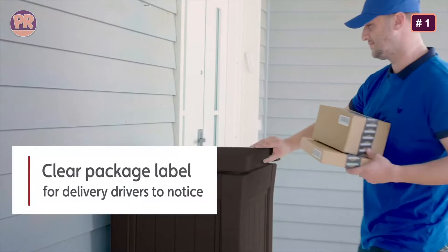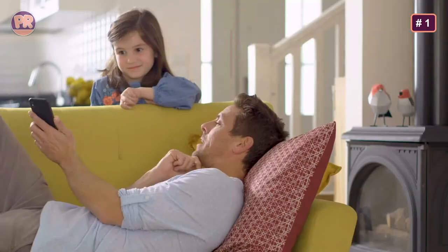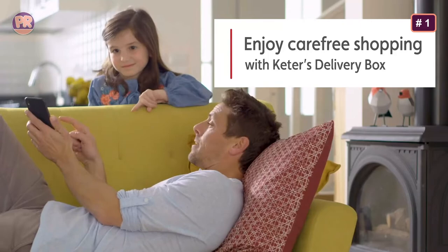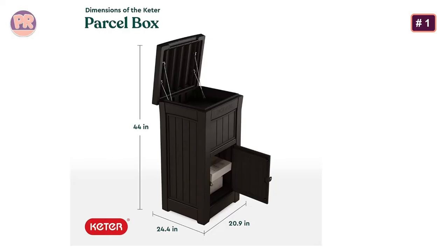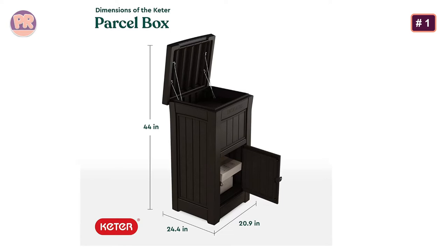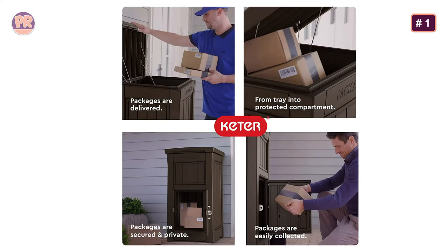This is a big selling point as it is one of the largest we reviewed, with external dimensions of 20.9 by 24.4 by 44 inches. However, the Keter Parcel Box needs some work before it can effectively do its job. It needs to be assembled with basic tools, and then it needs to be either mounted to cement or wood using the included kit, or filled with heavy items to keep someone from walking off with it.